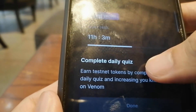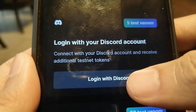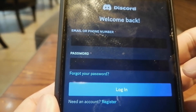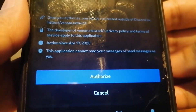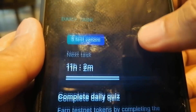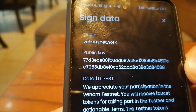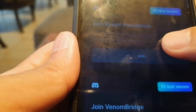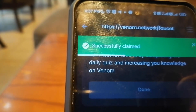I've already achieved my daily task, but there are some extras as well, like log into our Discord. I'm going to do that right now. We need to log in. I am logging into my Discord. I need to authorize this. I click claim, then sign it and submit. We just have to wait until the 30 test Venom is credited to my balance. It says successfully claimed.